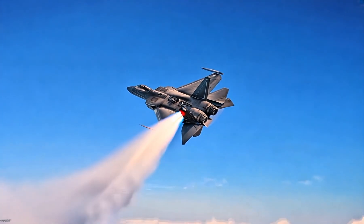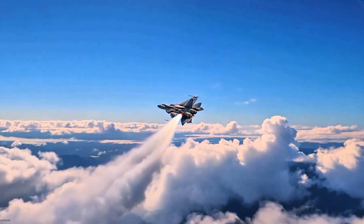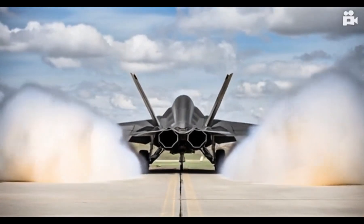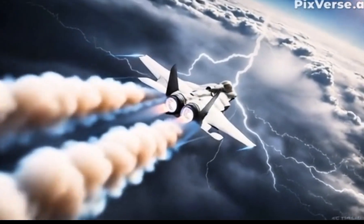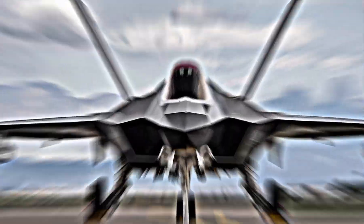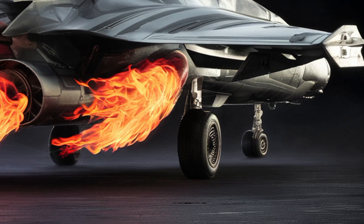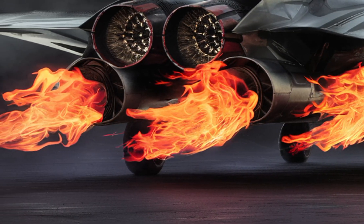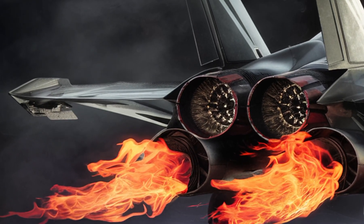The 2025 F-22 Raptor continues to represent the pinnacle of air dominance in the United States Air Force, retaining its reputation as one of the most advanced fighter jets in the world. Originally developed by Lockheed Martin and first introduced in 2005, the F-22 has seen significant upgrades over the years. The 2025 version showcases a series of improvements that enhance stealth, agility, and combat capability, reinforcing its superiority over both current and potential adversaries in the air.